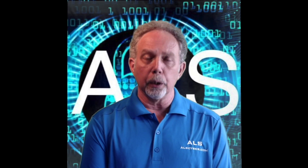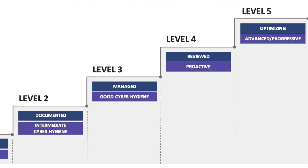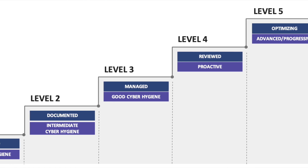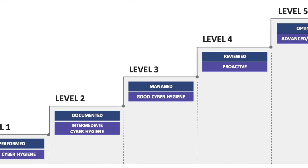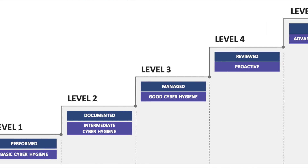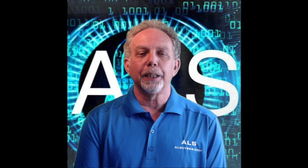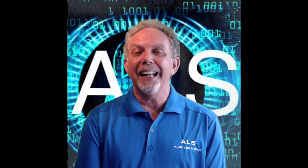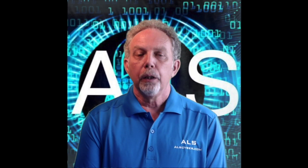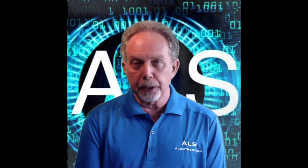There will be five certification levels to CMMC, so let's take a quick look at these. Level one is called basic cyber hygiene. This level includes basic cybersecurity appropriate for small companies, utilizing a number of universally accepted practices. The processes at this level include some performed practices, at least in an ad hoc manner. This level has 35 security controls that must be successfully implemented.